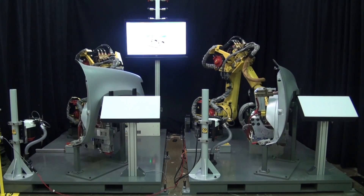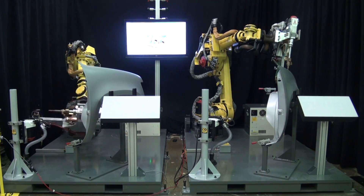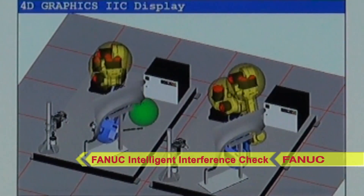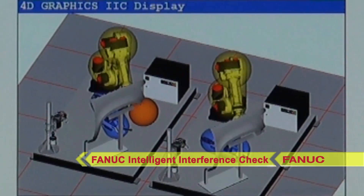The demonstration also highlights FANUC's new Intelligent Interference Check, which automatically determines shared workspaces to avoid collisions. Intelligent Interference Check is extremely valuable and cost-effective in high-density cells where multiple robots work together.